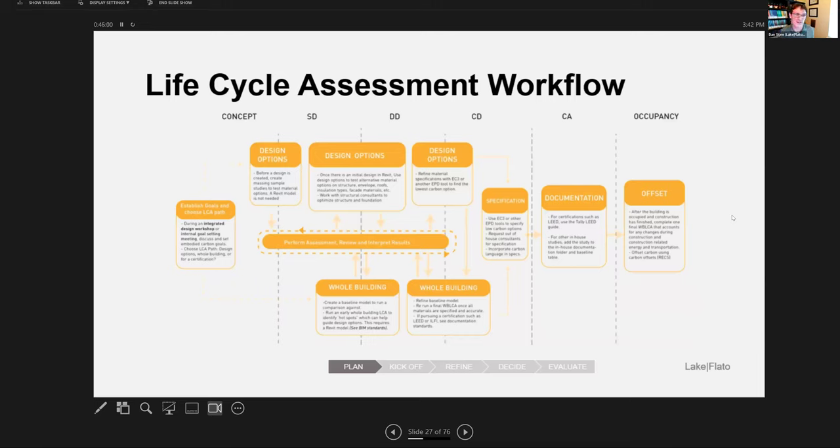Parallel to operational energy, we try to do a life cycle assessment — looking at embodied carbon — the amount of energy used to extract raw materials out of the ground, the energy to make an object like a steel beam, and shipping that to the project site. We try to capture all of that and figure out what we can do to reduce embodied carbon. One of those things is to use mass timber for the structure, like we're doing at UPenn — that project is the first mass timber building in Philadelphia, currently under construction. Wood also sequesters carbon.